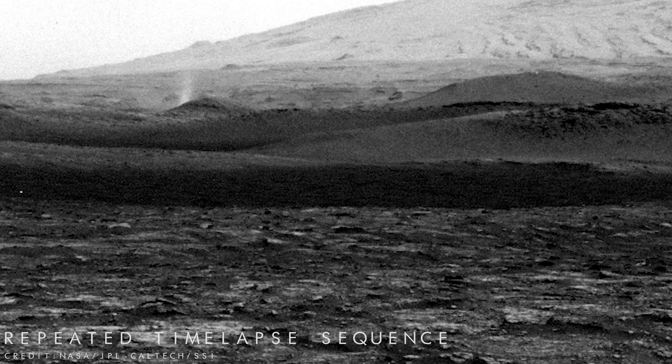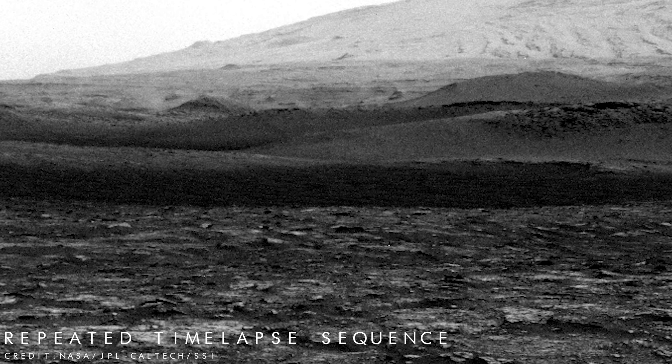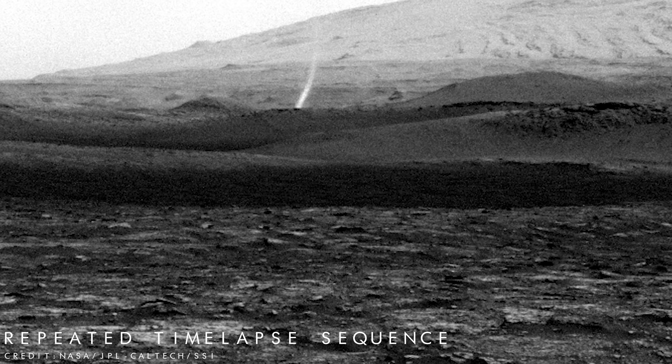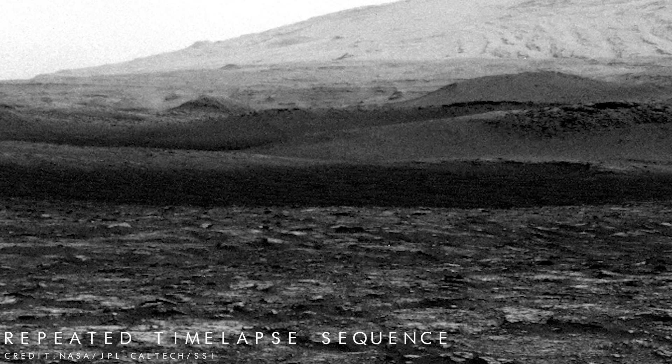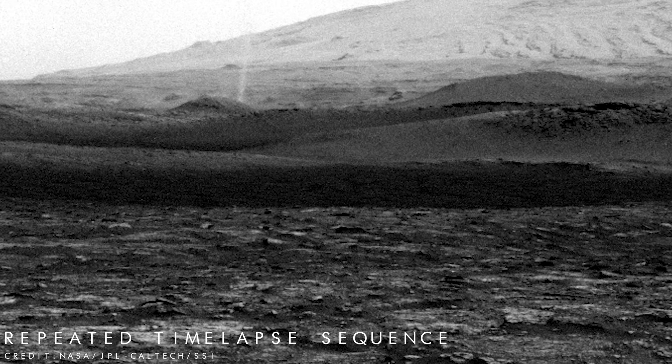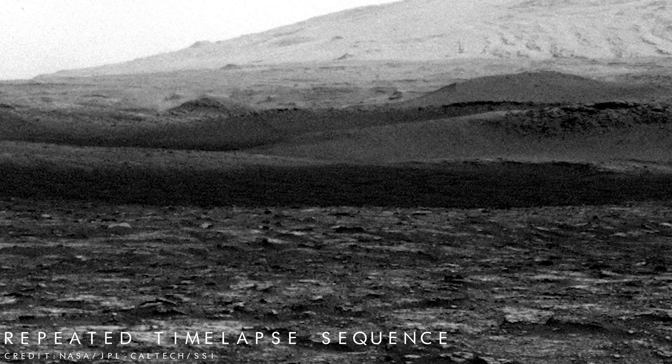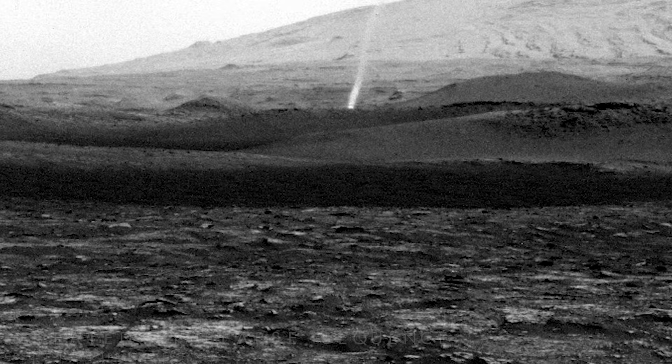But it's not just magnificent landscape shots that Curiosity has transmitted back to Earth during its time on Mars, because the rolling science laboratory has also captured amazing footage of dust-carrying whirlwinds called dust devils. This fascinating black and white time-lapse sequence reveals a dust devil swirling past small hills over a period of 4 minutes and 15 seconds.